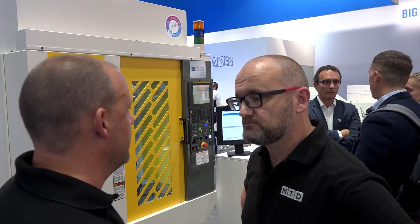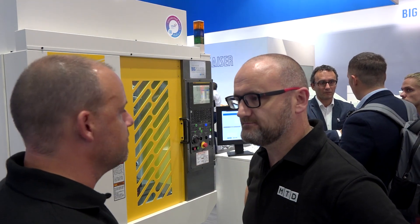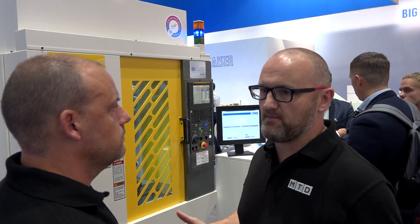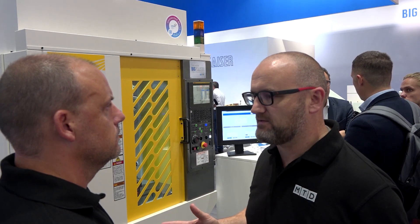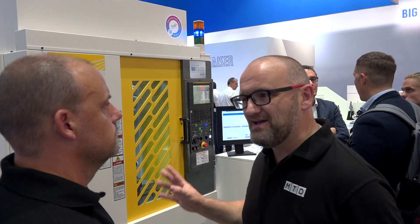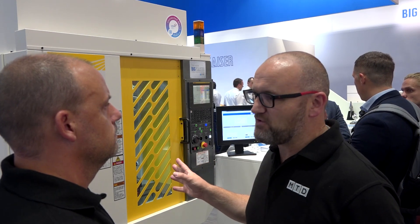I would envisage that this is going to be quite an attractive product for ITC? Well, for me, if you've got a milling machine and you're doing any sort of boring and you're looking at automation and a stable process, to me it's a no-brainer. There are a lot of boring solutions out there, but are there any like this? I'm not so sure.